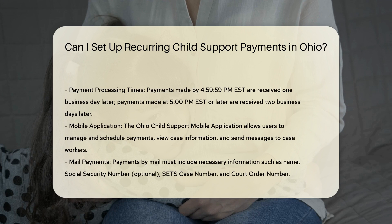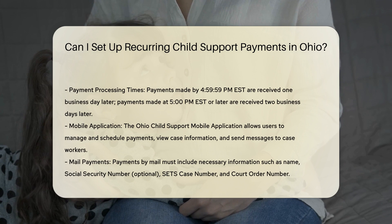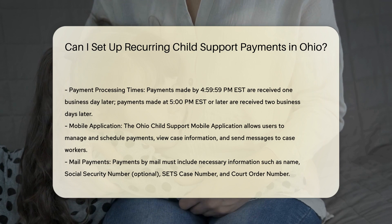Your first payment date must be at least five business days from the date you register your account. If your account has been previously verified, the payment must be scheduled at least three business days prior to its payment date.